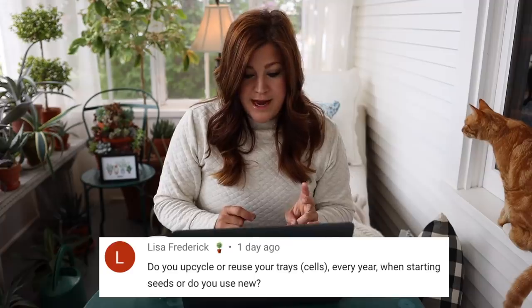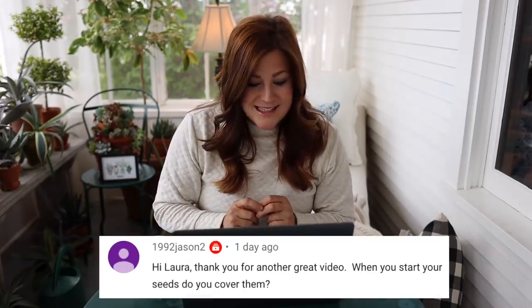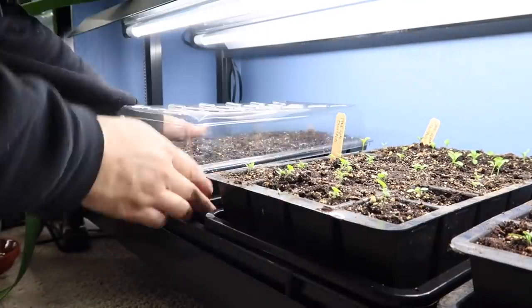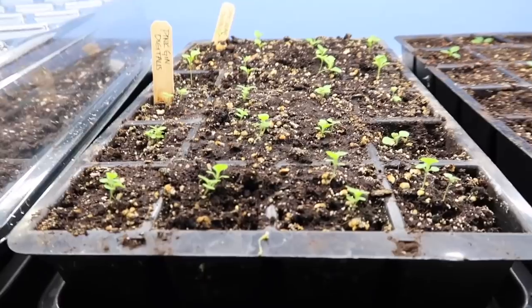Lisa said: do you upcycle or reuse your trays every year when starting seeds or do you use new? I reuse mine every year — I just make sure to clean them up really good. I've got eight new trays of seeds planted. Some of my crops I've been bumping up in size and they're out in the greenhouse, so I had empty trays. I had extra seeds and I thought I'd clean these up and start a new crop — paper daisies, stock, ruby moon hyacinth beans, and a couple other things. I washed them in a dish soap bleach solution, let them dry, and they're ready to go for the next crop. A1992 Jason said: when you start your seeds, do you cover them? Yes — they are covered with humidity domes until the whole tray has emerged.